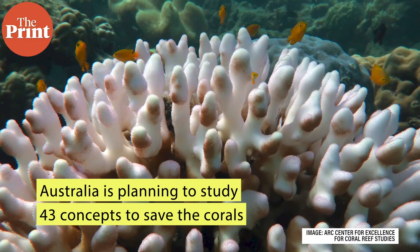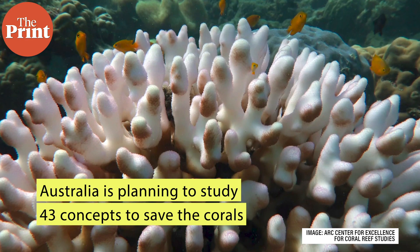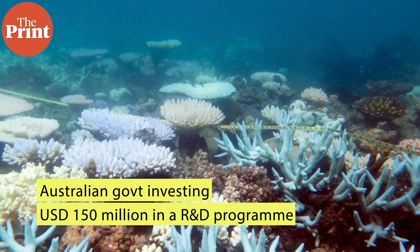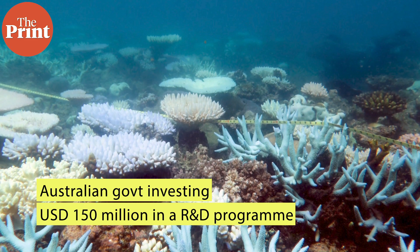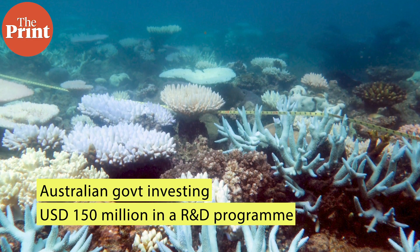Australia is now planning to use salt crystals to brighten clouds and deploy coral larvae, among 43 concepts to limit the impact of global heating on the Great Barrier Reef. The Australian government is investing $150 million in a research and development programme to study the feasibility of numerous ideas to save the iconic corals under the Reef Restoration and Adaptation Programme.